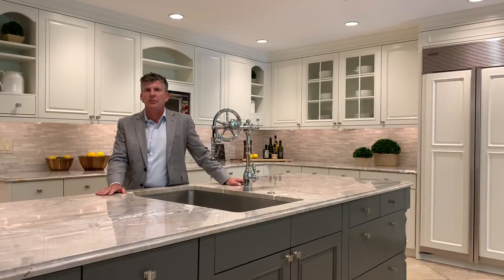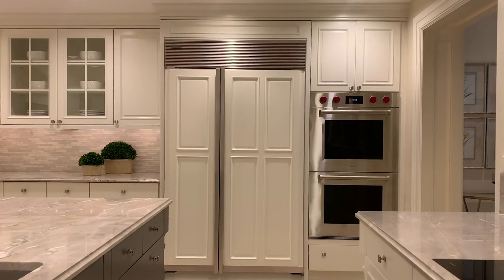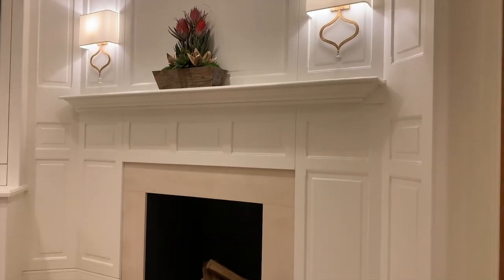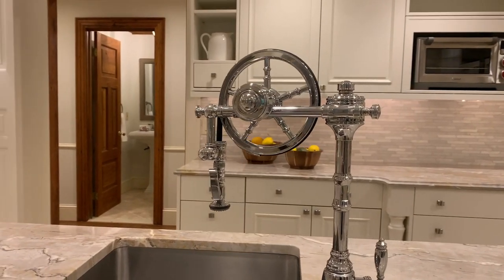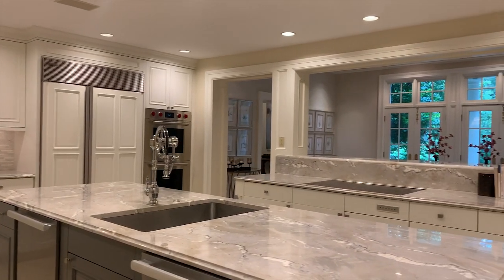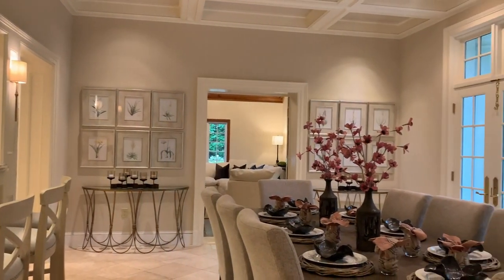Like everything else in this home, the kitchen is done to the highest quality standards, with a Sub-Zero refrigerator, Wolf ovens, Miele dishwashers, and really high-end kitchen fixtures. I am looking through an open space to the breakfast area, through three sets of French doors to the enormous rolling front yard.